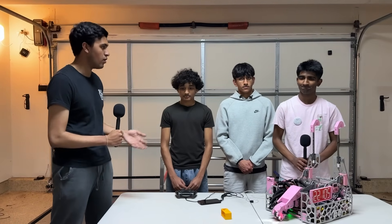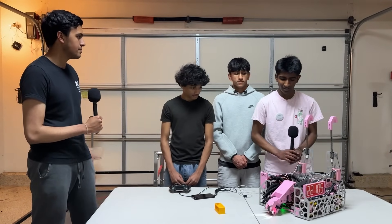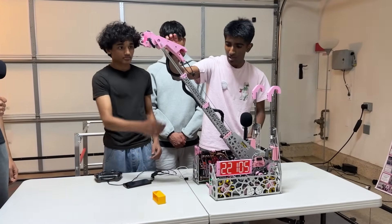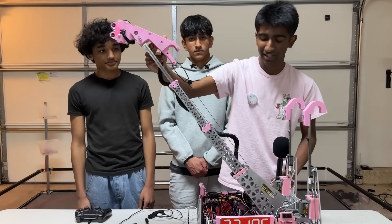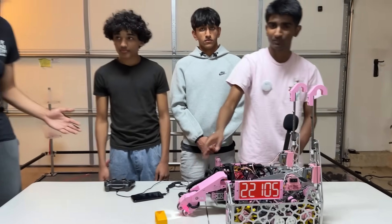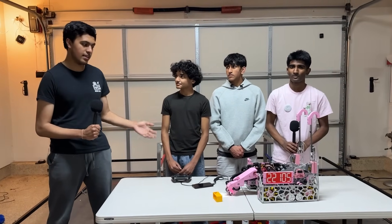You guys have had an amazing year. What future improvements are you looking to add to this already very impressive robot? One of the biggest future improvements is that currently all the inserts on the box tube are 3D printed, but we'd like to make them metal. That would definitely increase the reliability and consistency of our box tube mechanism. Thank you so much, Runtime Terror, for going over this amazing robot with so many mechanically and software complex things. This is Rahul reporting from the Fun Robotics Network.